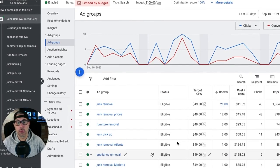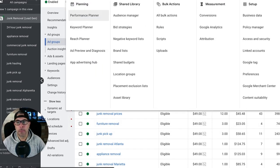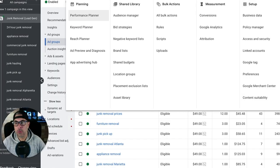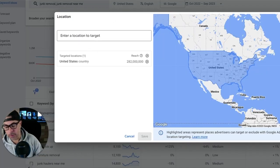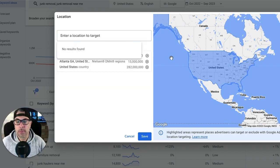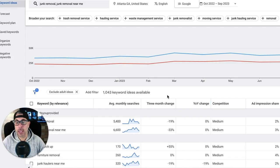Those are the highest-volume search terms in his niche. So with our main keyword — junk removal — we go into Tools and Settings, then Keyword Planner. I've already opened it. I'm going to type in 'junk removal' and 'junk removal near me' and search. Now here's something important: this client is in Atlanta, Georgia. You have to put your location in Keyword Planner and remove 'United States.' This is how you see accurate cost-per-click prices in your actual local market. People don't do this, and the numbers will be wildly different.